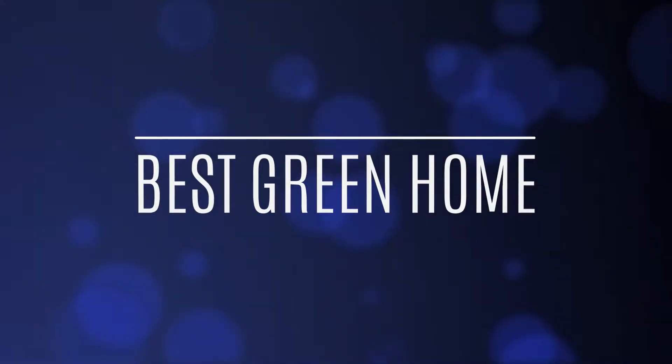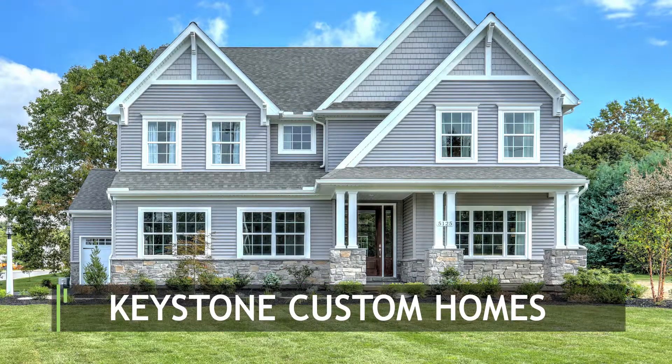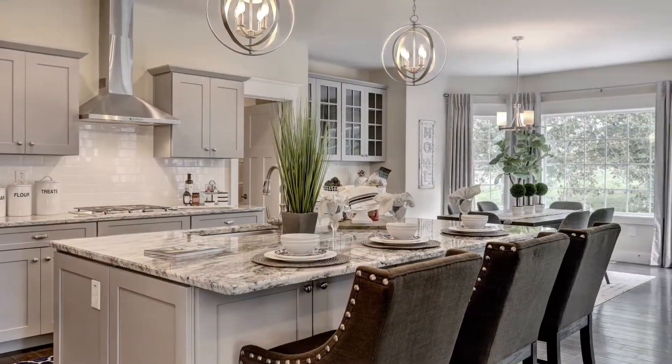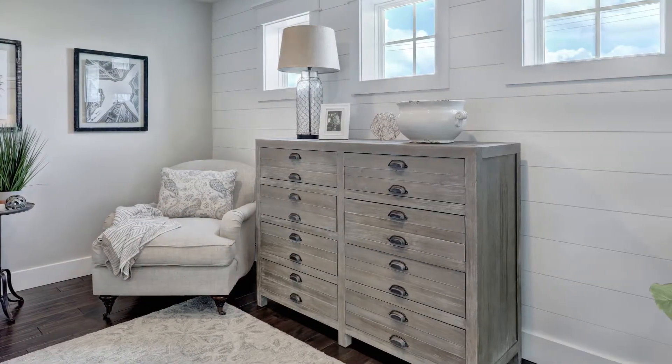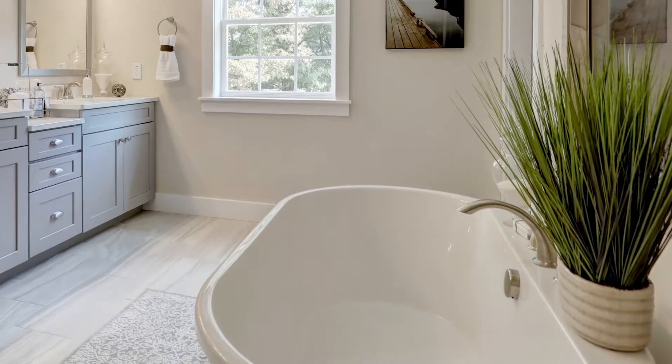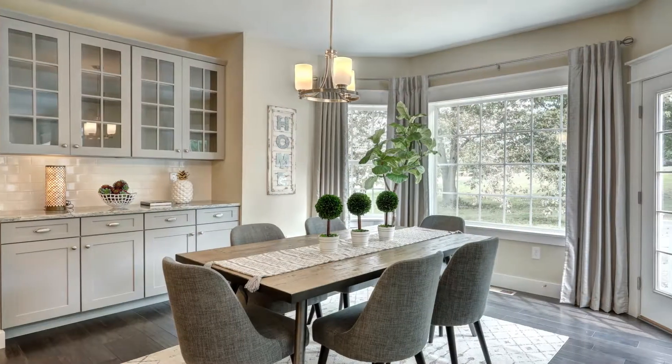The winner for best green home is Keystone Custom Homes. Advanced framing techniques maximize the effectiveness of high-efficiency insulation, combined with energy-efficient LED lighting. This home will use 35% less energy than a standard new home. Congratulations, Keystone Custom Homes.